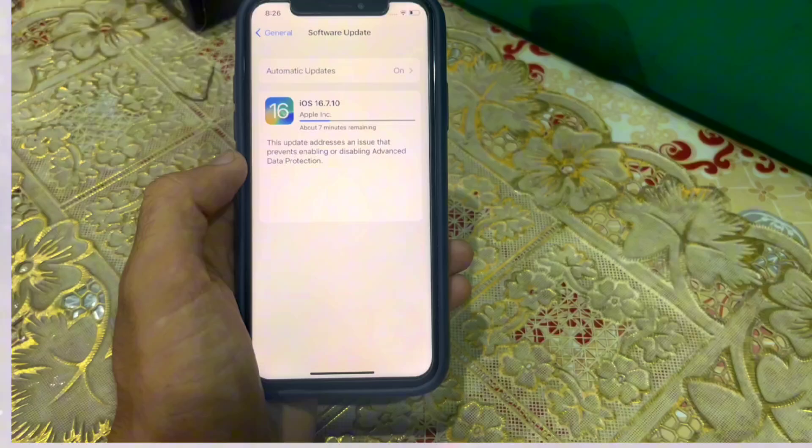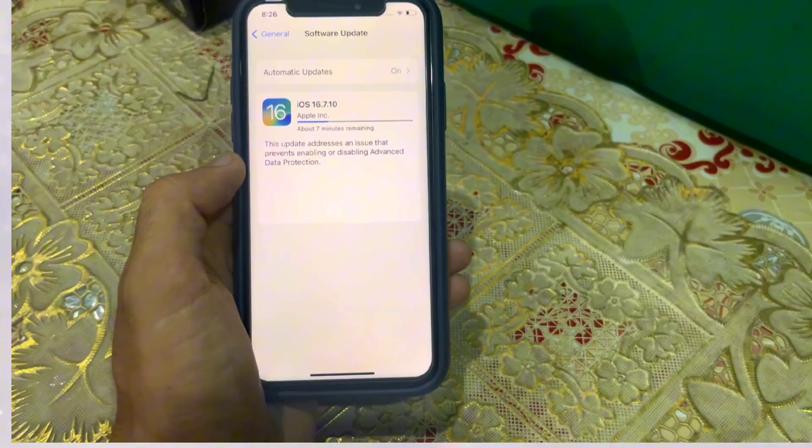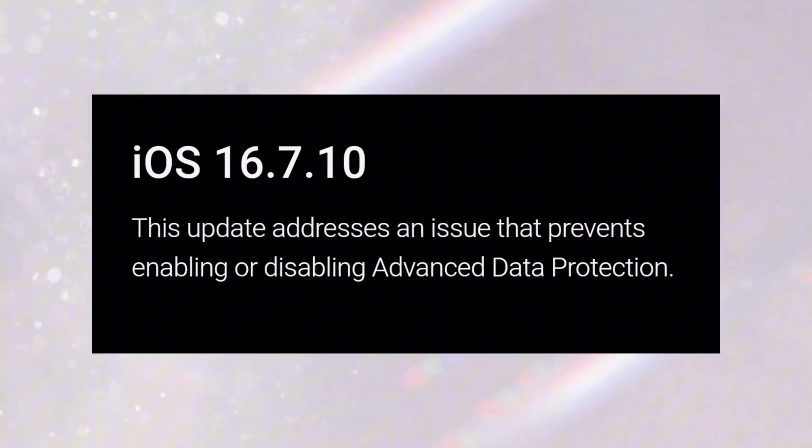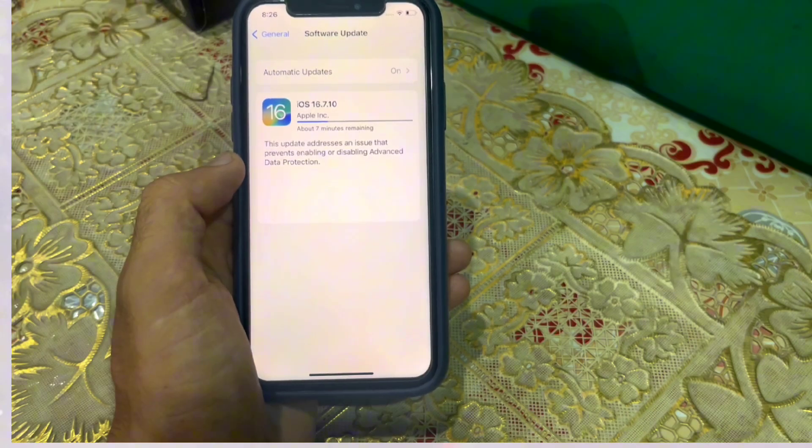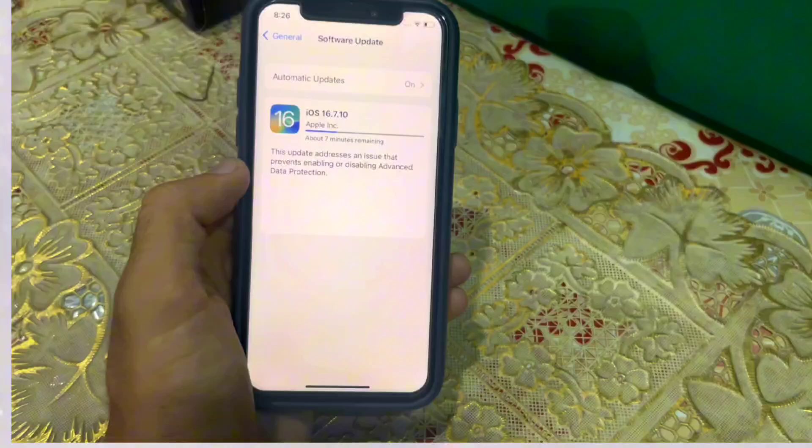In this update, it is mentioned that this update addresses an issue that prevents enabling or disabling advanced data protection. Advanced data protection is accessible in iCloud storage, and this update solves this issue of iCloud.